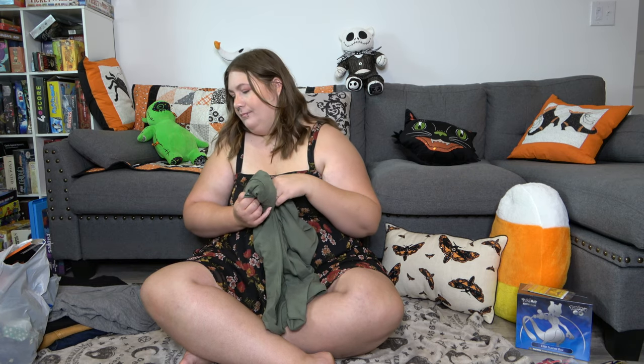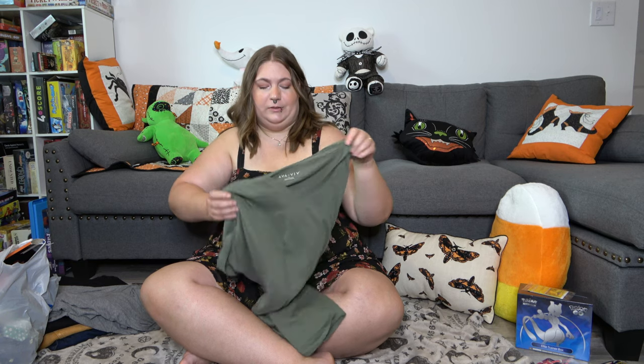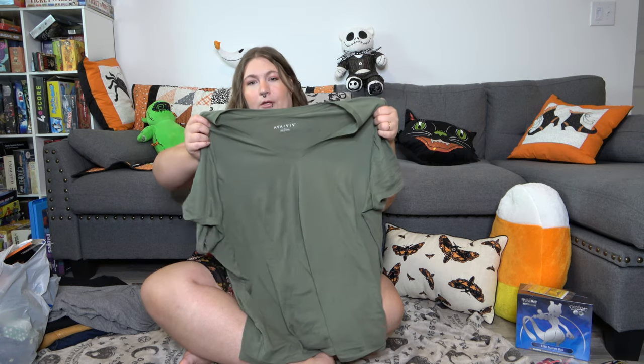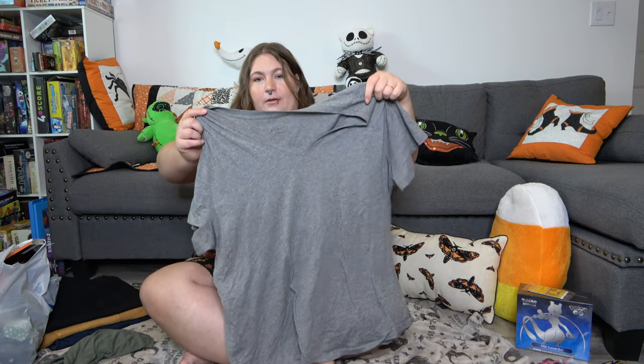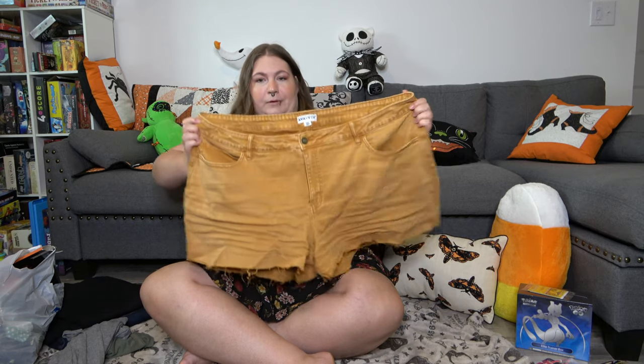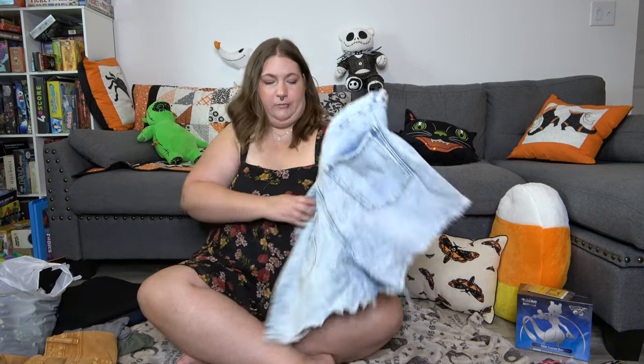I'm going to do Target first because it's just basic stuff. I got a green V-neck t-shirt, a gray one, and two pairs of shorts. I got these mustard yellow ones, which if you know me, you know this is like one of my favorite colors. I love yellow.